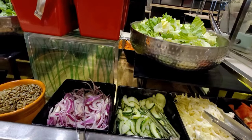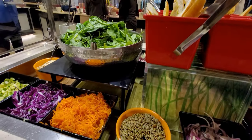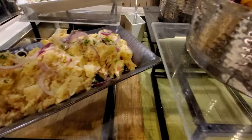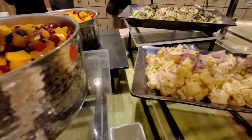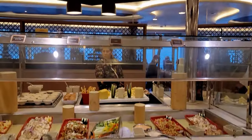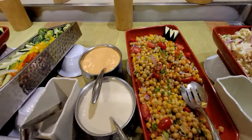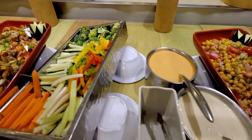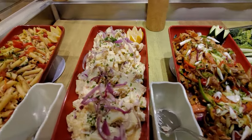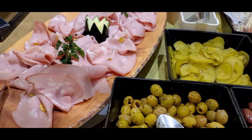Starting off with the salad station — fresh greens daily with other fresh vegetables. The crafted salad station has different combinations such as pasta salad, peach and cranberry fruit salad, German potato salad, garbanzo salad, crudités, chicken salad, pasta tuna salad, sliced bell peppers, kalamata olives, green olives, different cold cut meats and more.